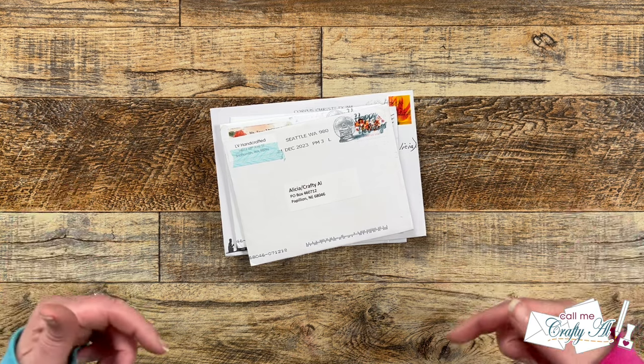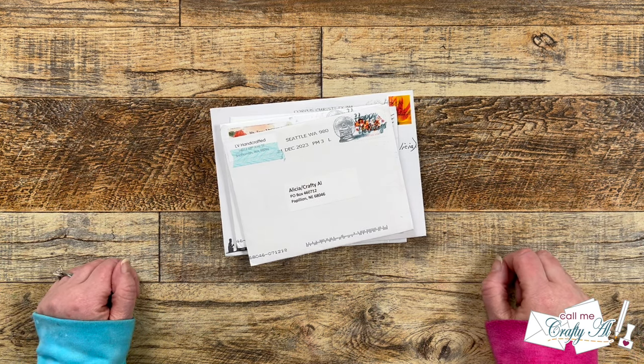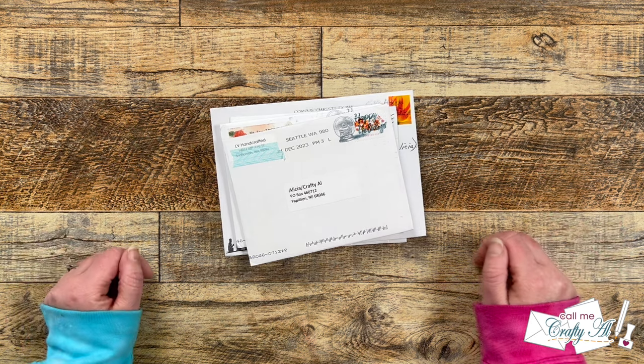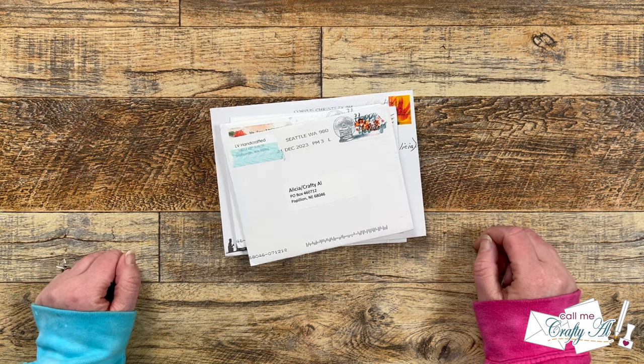Hello crafty friends! My name is Alisha but you can call me Crafty Al, and welcome to the return of the Show Us Your Sheet Load slash Happy Mail series here on my channel. I hope you'll stick around and see what came in my P.O. box this month.